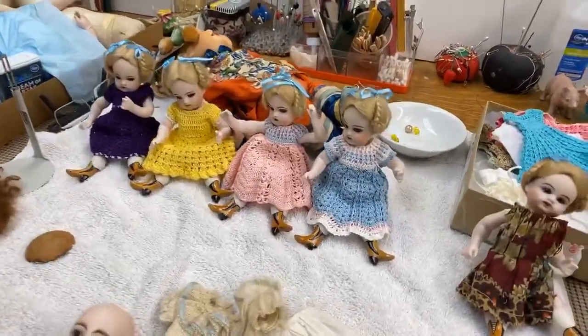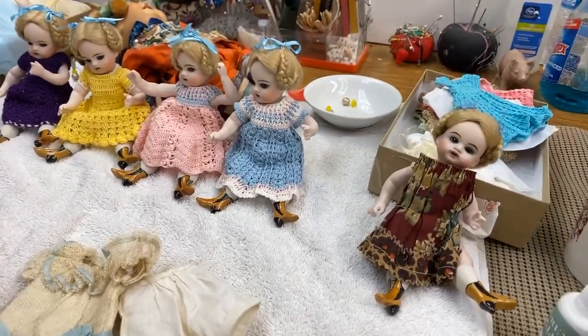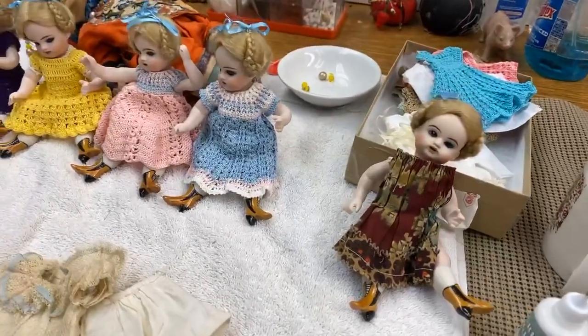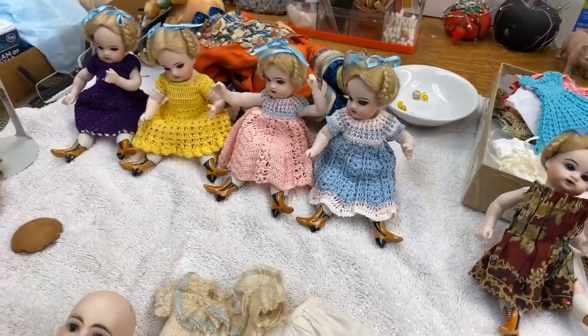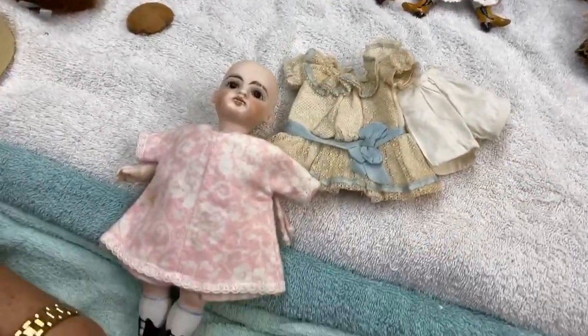Linda, everyone is so glad to see you again. The videos we do with you are some of our viewers' favorites — and if they are some of your favorites too, guys, let me know, because they tell me. So welcome back! What are we working on right here?